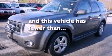Front fog lights, dusk-sensing headlights, an anti-lock braking system, external temperature display, and this vehicle has less than 54,000 miles.